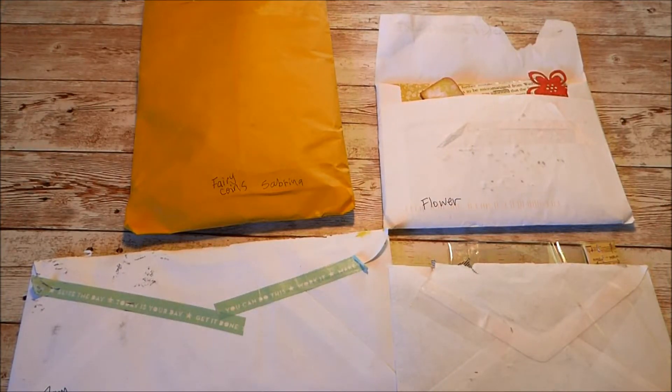Hello! Welcome to Val's Crafty Creations and welcome to all the new subscribers. I'm here today to wrap up the ATC coin swap that I did with Crafting Friends and Happy Mail Swaps.